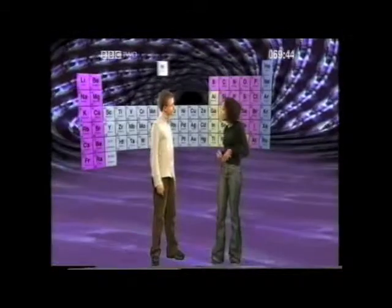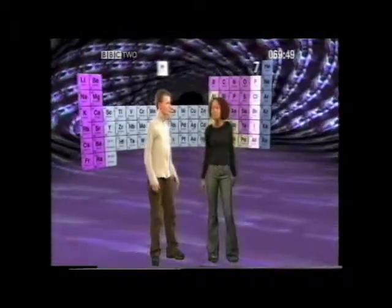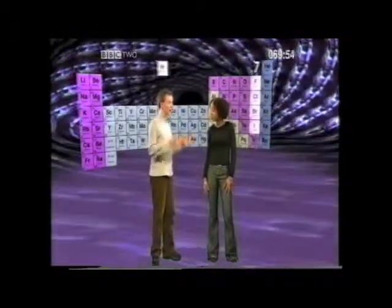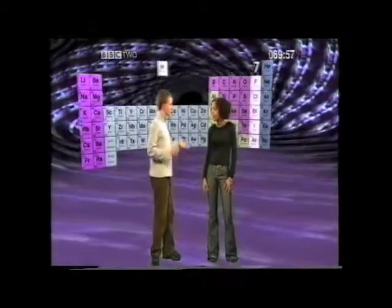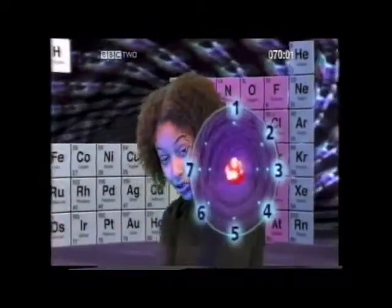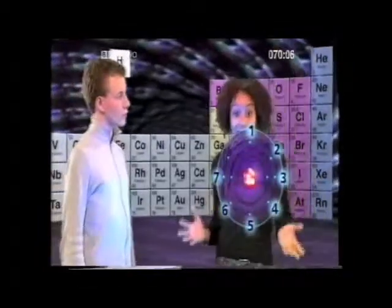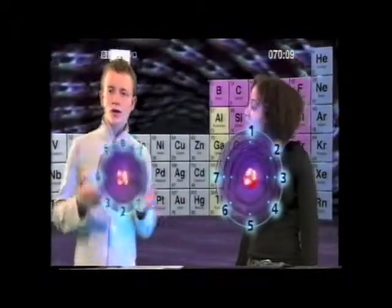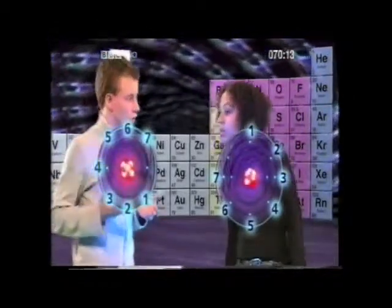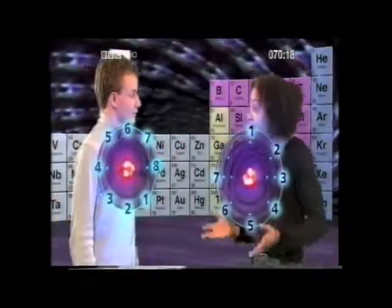However, if we take a look at group seven, we can see that the elements become less reactive as we go down the group — the exact opposite to group one. The atoms get bigger and less reactive going down the group. Because group seven atoms have seven electrons in their outer shell, they only need to gain one more electron to get a full outer shell of eight electrons. So if the atom's positive nucleus is closer to the outer electron shells, it can exert a stronger force to pull in an electron, which makes it more reactive.